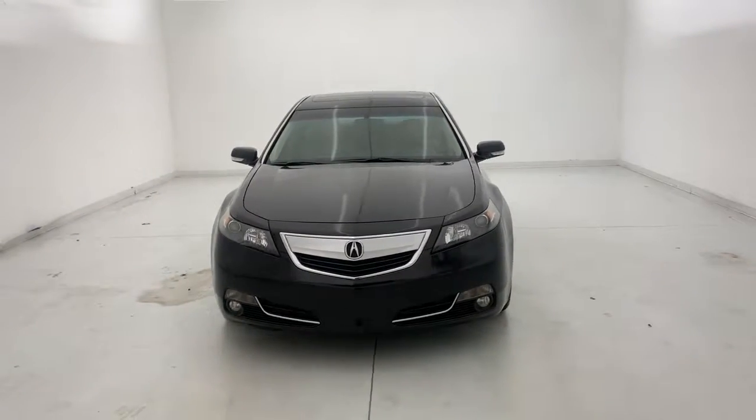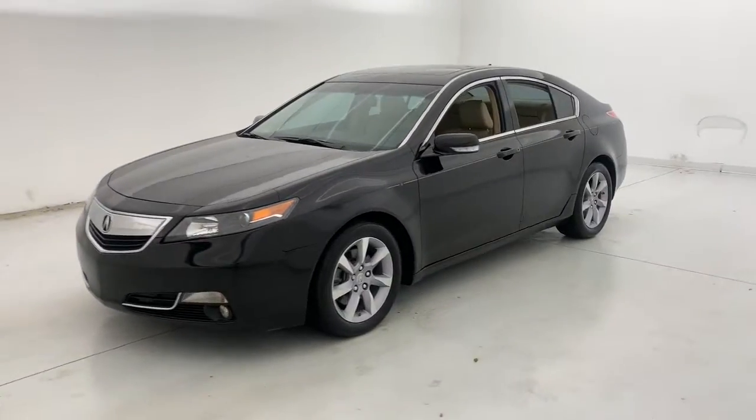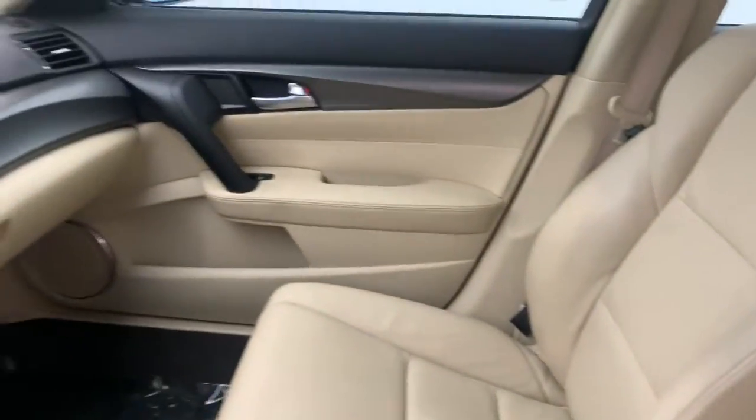Take a moment to check out the 2013 Acura TL. With less than 90,000 miles on the odometer, this vehicle stands out from the rest. This alluring TL delivers sophisticated luxury and satisfying performance.